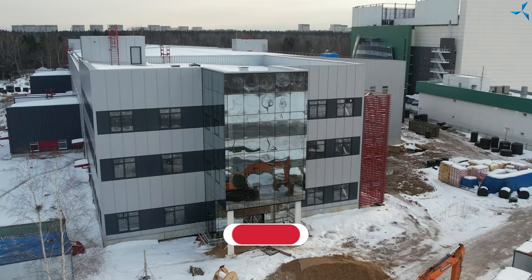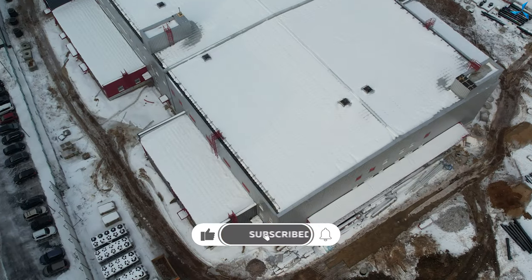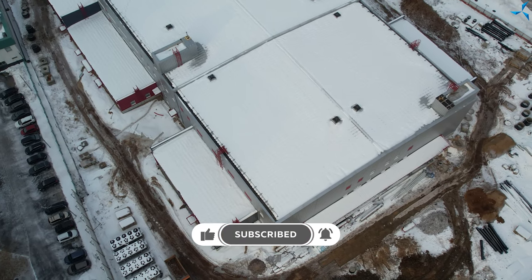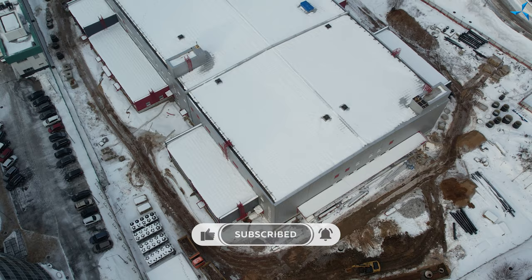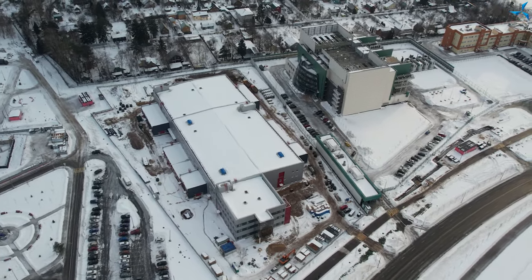Please like this video, click on the bell and subscribe to the official YouTube channel of Sovalmash, as well as the Telegram channel and Vkontakte group. Links to which you will find in the description to this video. Stay tuned for the latest Sovalmash news and see you soon!